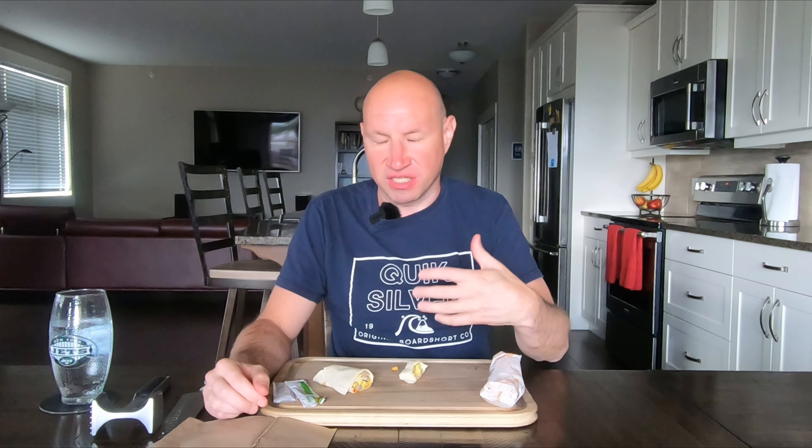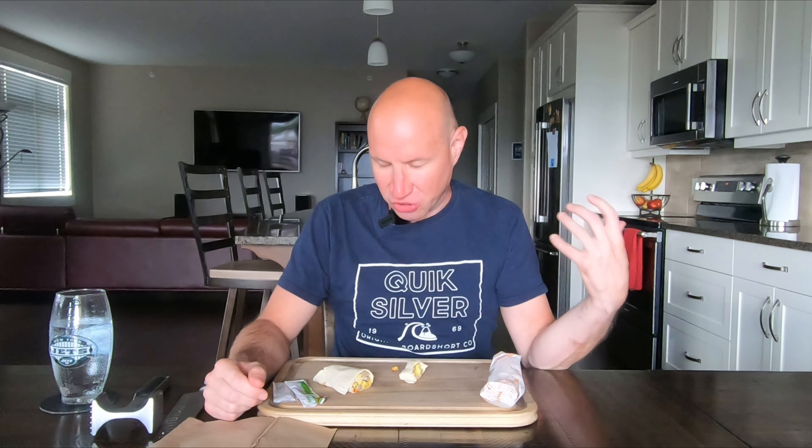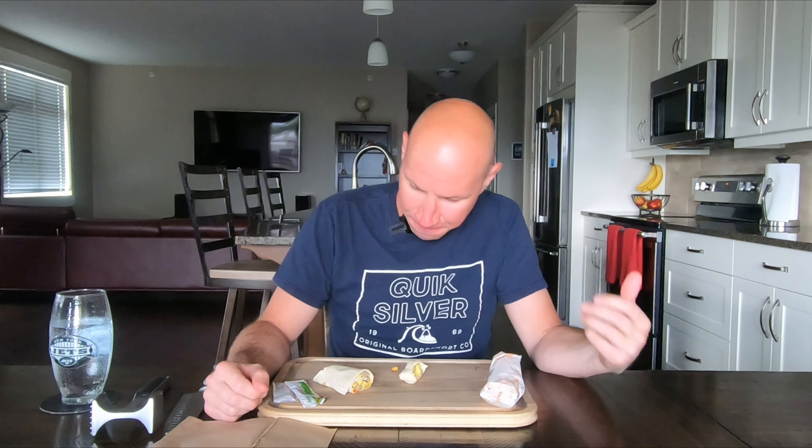The salsa is definitely a step down — it's more like a sauce than a salsa. There was like one little chunk in there, but it's more like a thin sauce. The Old El Paso is better. Still, this thing is delicious — super delicious. McDonald's always has the best breakfast. I remember them being delicious and they're still delicious.